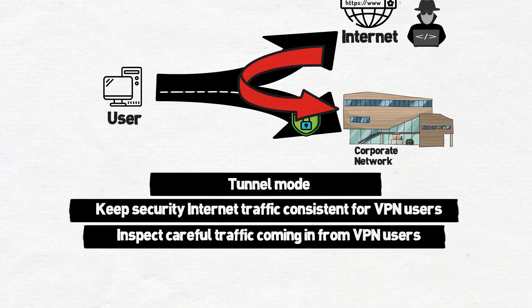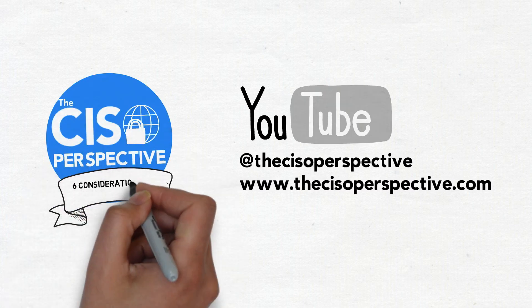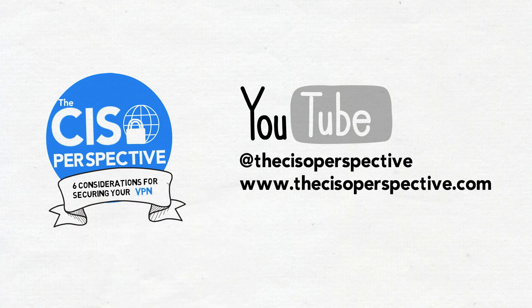That does it for this video. I hope everyone is being safe. Please visit us at CISOperspective.com, and as always, please comment, hit like, subscribe to our channel, and stay on top of our latest releases at the CISO Perspective.